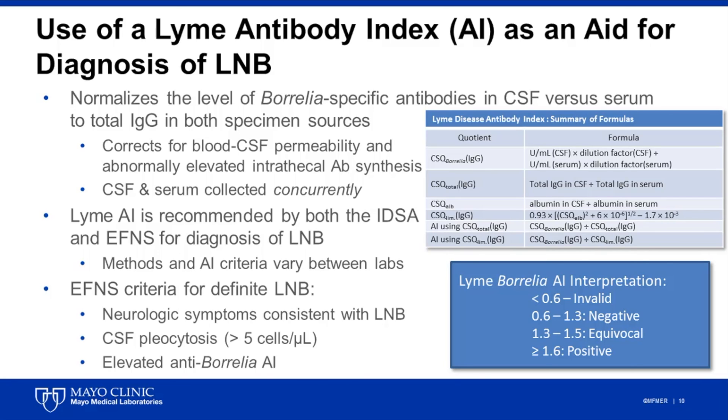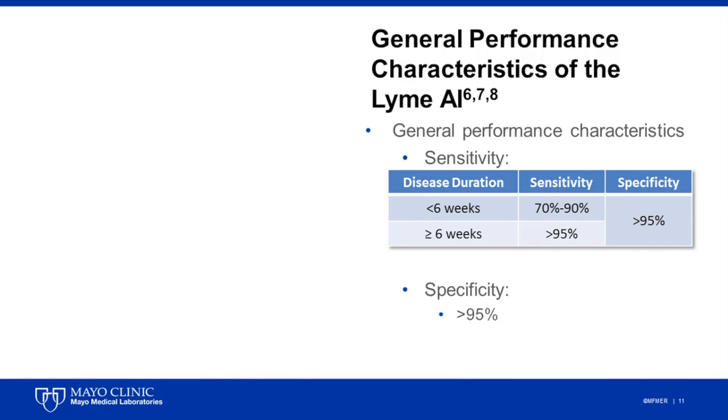The EFNS guidelines go further and outline three criteria which must be met to make a definitive diagnosis of Lyme neuroborreliosis, including the presence of neurologic symptoms consistent with neuroinvasive disease, CSF pleocytosis, and an elevated Borrelia antibody index. Although multiple different methods and assays are used to establish a Lyme antibody index across laboratories and between published studies, the general performance characteristics are briefly summarized in this table. When it comes to sensitivity, it largely depends on when the patient presents clinically. In patients with less than six weeks of symptoms, sensitivity ranges from roughly 70% to 90% across studies, whereas in individuals with more than six weeks of symptoms, the sensitivity of this method approaches 100%, and specificity is similarly high, around 95%.